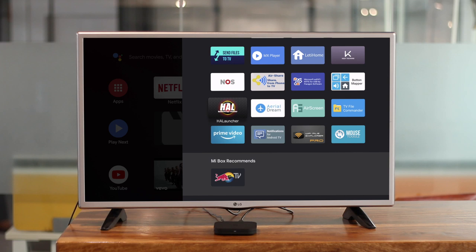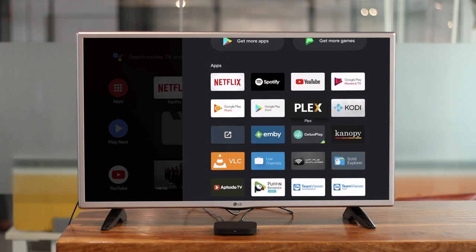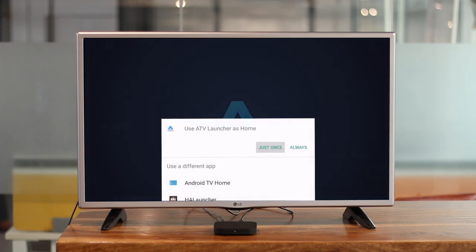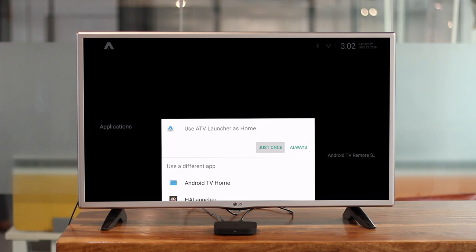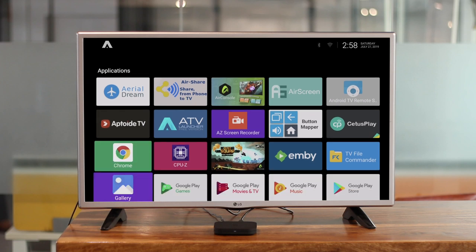Some devices such as the Shield and Mi Box TV restrict sideloaded apps by not displaying them. To bypass this you can use the ATV Launcher — head to the Play Store and download ATV Launcher, install it, and set it to default launcher. Once that's done you will be able to access and see your sideloaded apps.